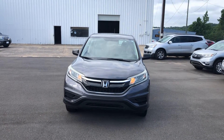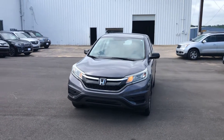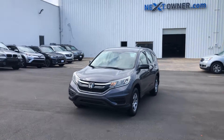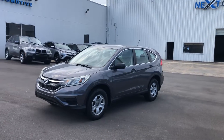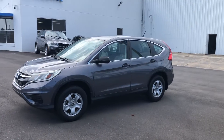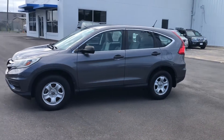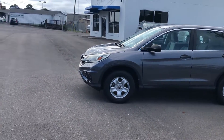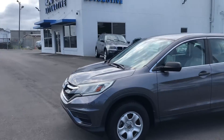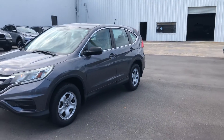Good morning, this is Casey over here at Next Owner in Tuscaloosa, Alabama, showing you a 2015 Honda CRV. It has a hundred and thirty-three thousand miles, it's gray in color — really a pretty little SUV. I am going to pick out any little imperfections that I see on it, it being a used car.